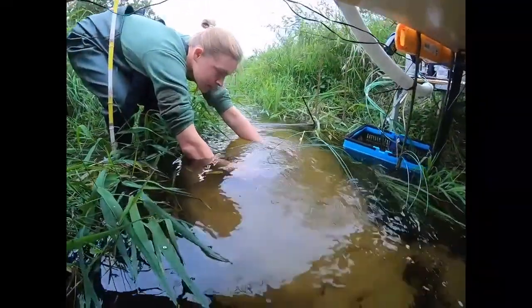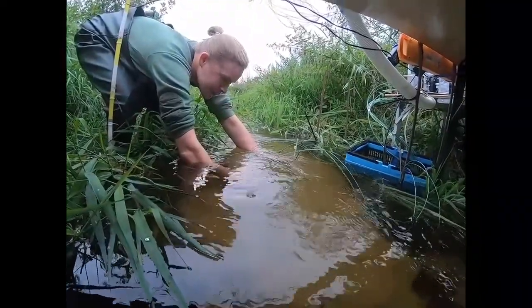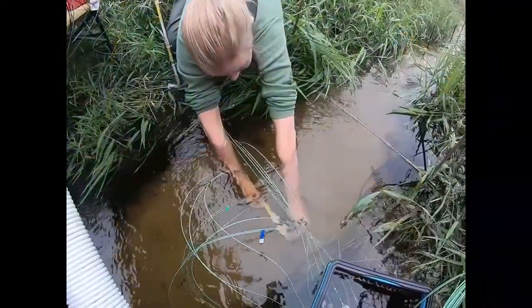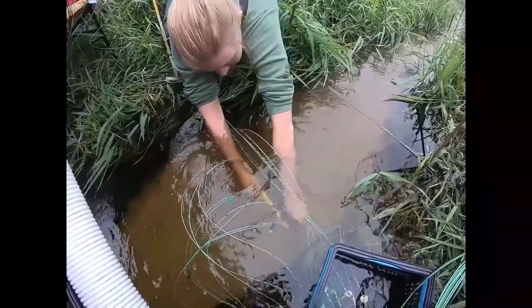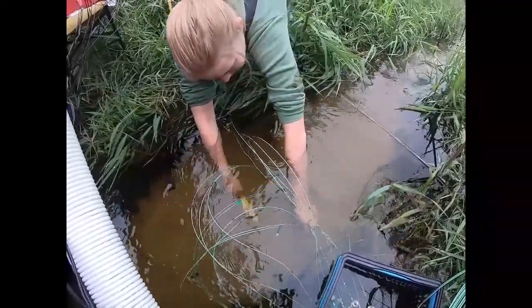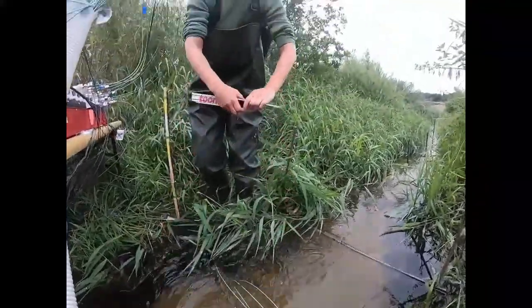Three tubes are attached to one wooden supporting stick at different depths. Here we use five of those multi-level sampler sticks. The sticks are inserted in the sediment carefully — it has to be made sure that everything is in exact place. Therefore, distances between the sticks are checked until all sticks are installed correctly.